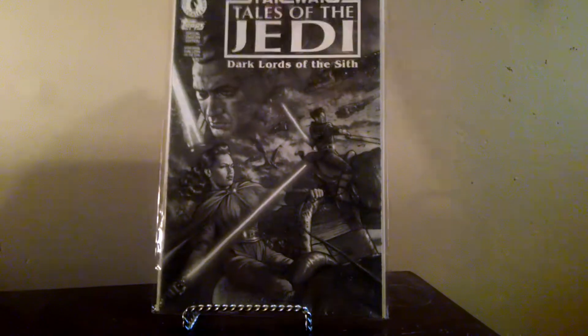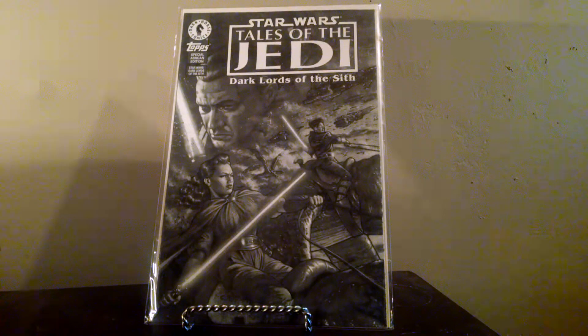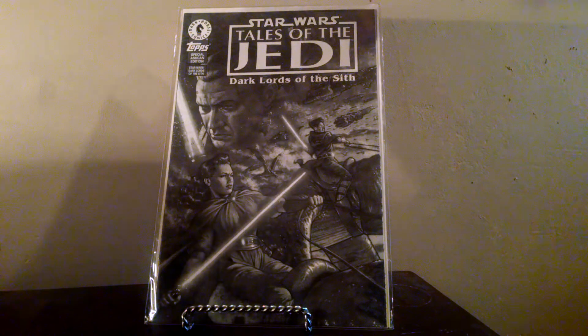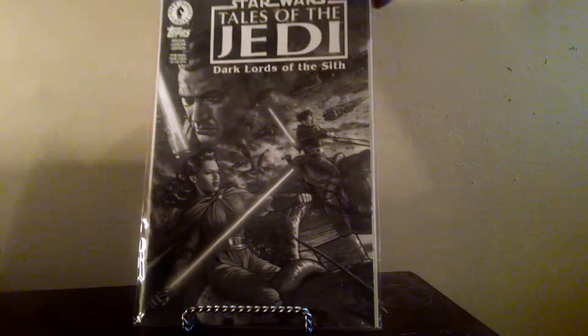First of these came from my local cheap shop — Star Wars: Tales of the Jedi, Dark Lord of the Sith. This is the Ashcan variant. I paid a dollar for it. These go for five pretty easy, but if you're lucky you can get anywhere up to fifteen bucks for them. Pretty cool art too. There are like six different variants of this particular book.